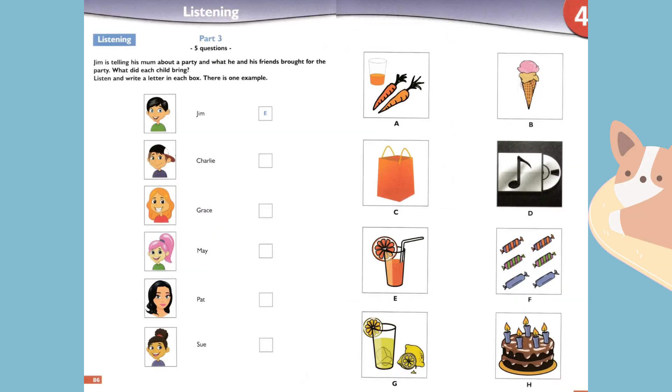Part three. Listen and look. There is one example. Jim is telling his mum about a party and what he and his friends brought for the party. What did each child bring? Hi Jim, did your friends like the lemonade you took to Alex's party? But my friends drink orange juice. Oh, so you took that then? Yes I did. Can you see the letter E? Now you listen and write a letter in each box.